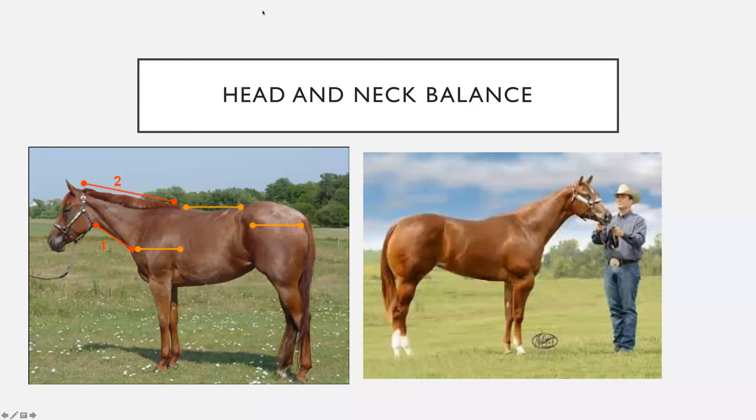The sorrel on the right is another example of a really nice, long, lean neck. It ties in really high on the chest floor, and if you were to draw a line on this horse as well, you'd get double the length on the top as there is on the bottom.